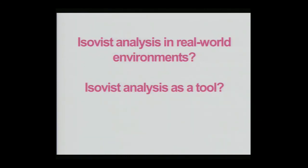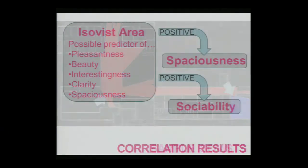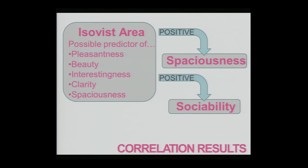We wanted to ask whether ISOVIST analysis could be applied in this complex real-world environment and used by research professionals to predict or explain how buildings or spaces will be experienced. We correlated ISOVIST properties with the semantic differential task using a program called DepthMap, which generates a wide number of ISOVIST properties including ISOVIST area and number of vertices. In this real-world complex study, ISOVIST area only significantly correlated with spaciousness and sociability, both positively — as ISOVIST area increased, the space was seen as more spacious and more sociable.